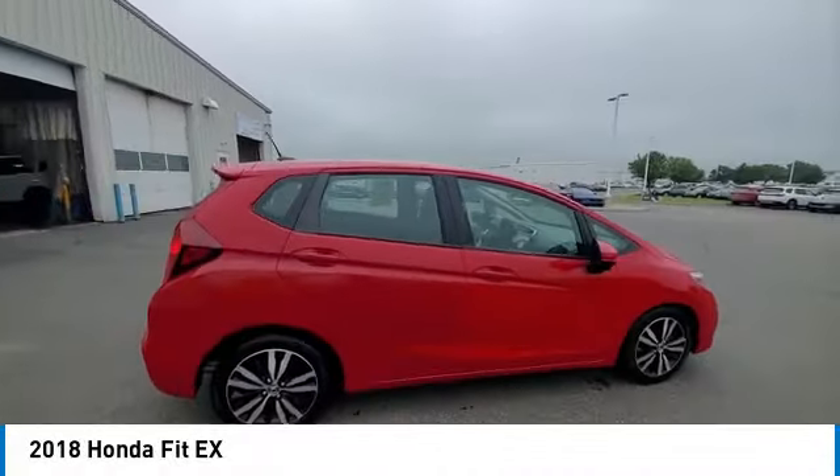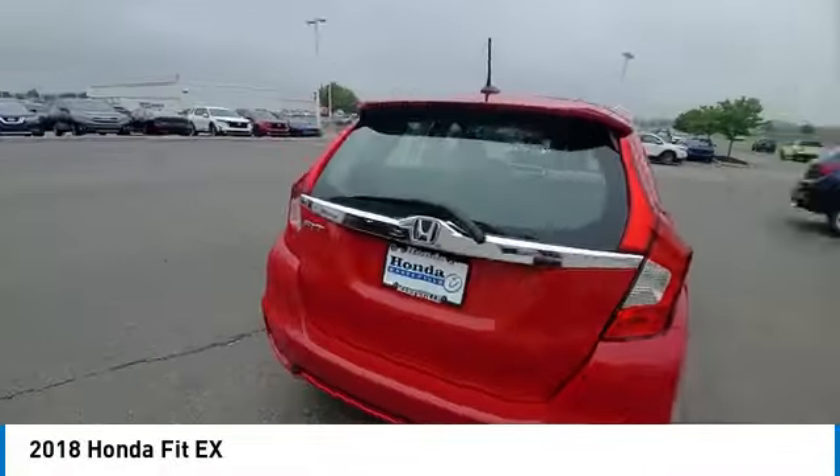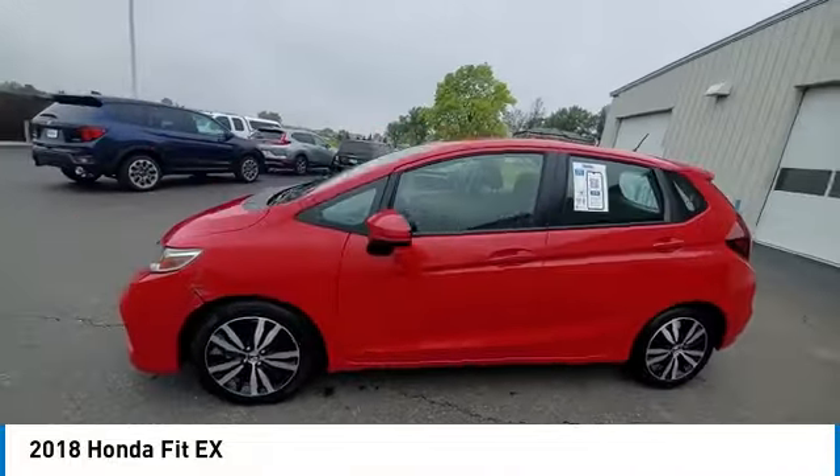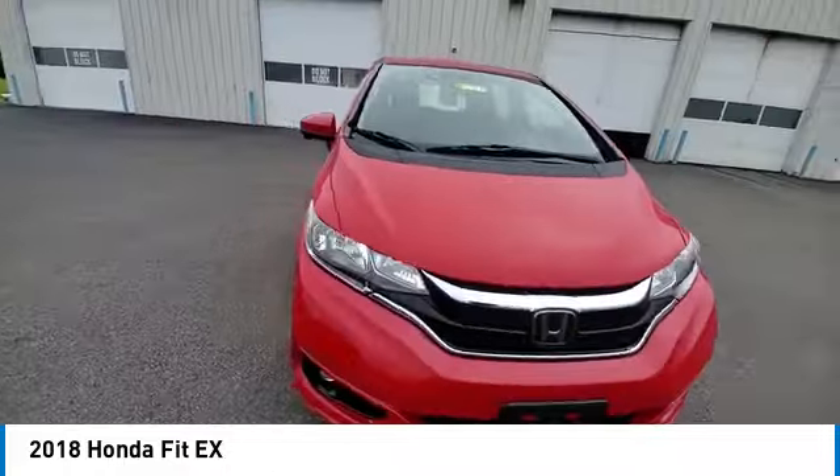Come test drive the 2018 FIT. The FIT was engineered to be useful, efficient, and reliable, but its most important attribute is its innate charm and coolness.